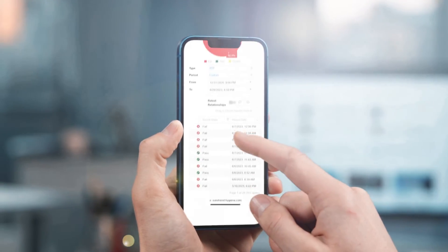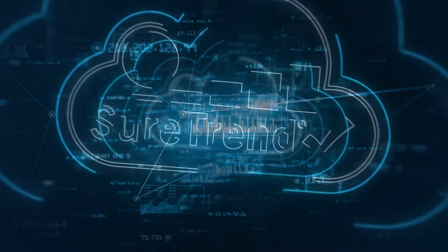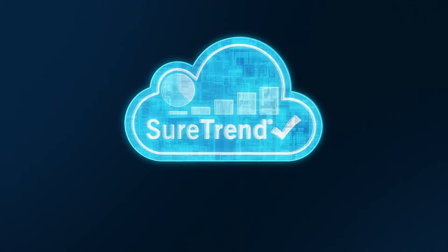Stay one step ahead with SureTrend's real-time alerts. Never miss a critical issue, ensuring that your food safety protocols are always up to par.